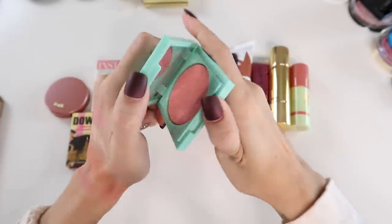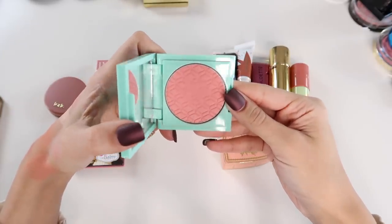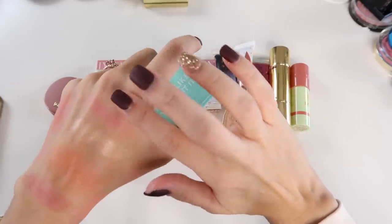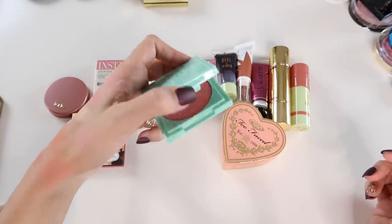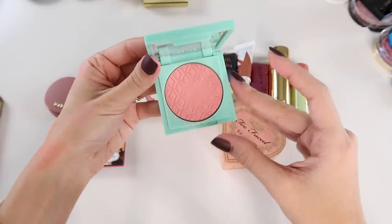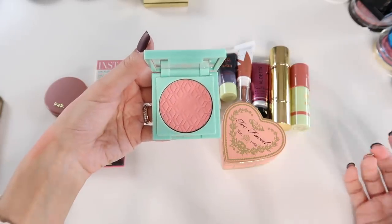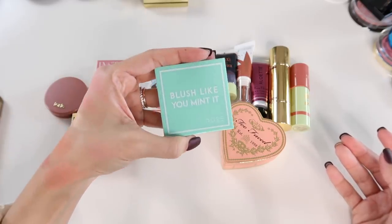This is a limited edition blush from Dose of Colors, part of their Mint for You collection. It's a more bright pink blush — very cheery, very springtime, with a really soft formula. It kind of reminds me of the Physicians Formula blush I'm getting rid of, but maybe a little more pigmented, with much more sleek and cute packaging. I love the embossed detail on the pan. It's been a little since it was in my winter rotation, but I'll want it in spring.